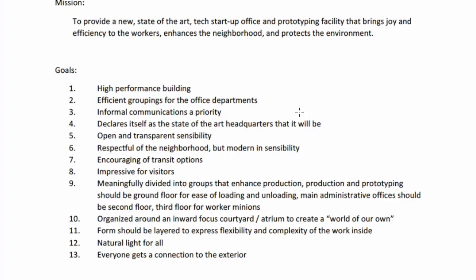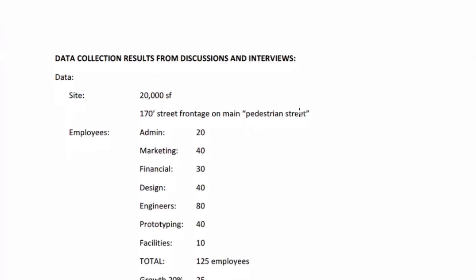The goals include high performance, efficient groupings for the office and departments, with informal communications as a priority. It declares itself as a state-of-the-art headquarters. It's open and transparent in its sensibility, respectful of the neighborhood but with a modern sensibility. It encourages transit options and is impressive to visitors. It's meaningfully divided into various groups to enhance production and communication. Production and prototyping should be on the ground floor for ease of loading and unloading. Main administrative offices on the second floor, with third and fourth floors for workers. Organized around an inward-focus courtyard and atrium. The form should be layered to express flexibility and complexity. Natural light for all — everyone gets a connection to the exterior.